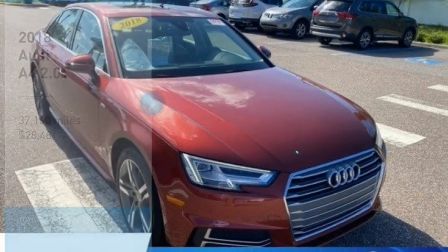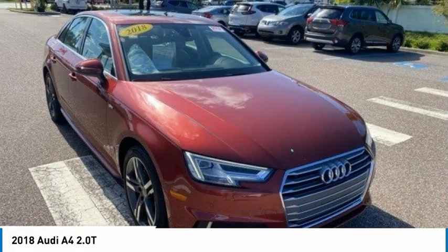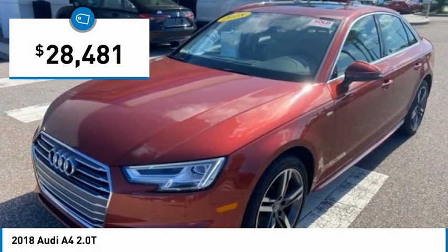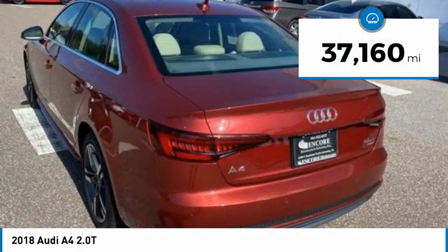Looking for the right vehicle? Check out the 2018 Audi A4. The Audi A4 is the first in a generation of Audis that have learned how to ride, and is priced below $30,000. This vehicle has less than 40,000 miles.